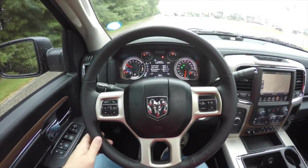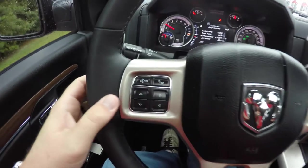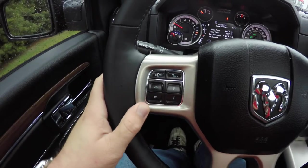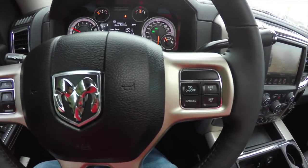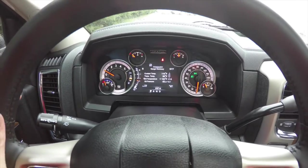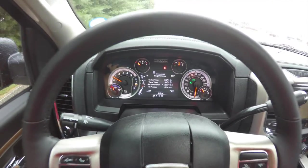On the steering wheel you have your Bluetooth UConnect voice controls, your multi-view display controls, and cruise control. This vehicle currently has 8,147 miles on it.